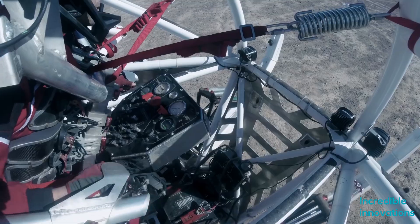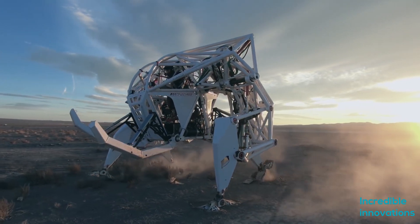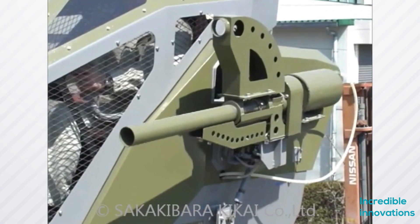Hello friends, welcome to another episode of Incredible Innovations. As you know, we bring new inventions, gadgets, and discoveries, and tell you about their unique features and qualities.